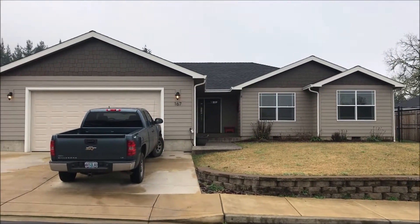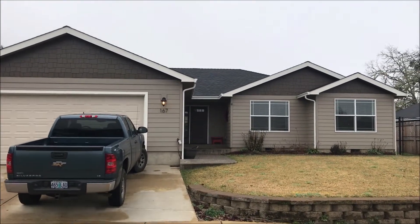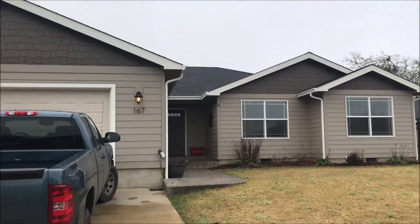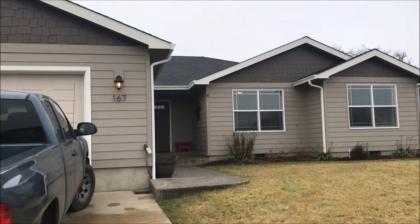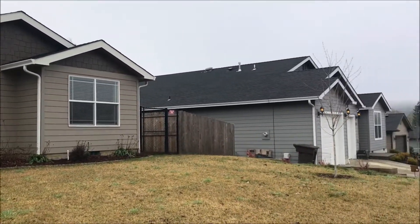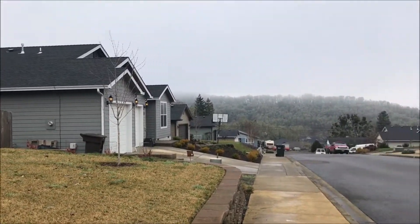Hi, this is Troy Schuyler, licensed real estate broker at Keller Williams Realty Umpqua Valley in Roseburg, Oregon and the Sky Team. New listing we just took here at 167 Flangus, which is right off of Looking Glass Road. It's a cul-de-sac of newer homes here.